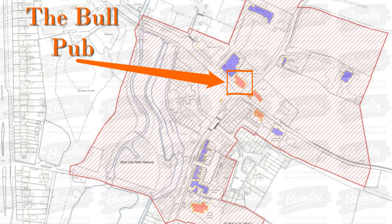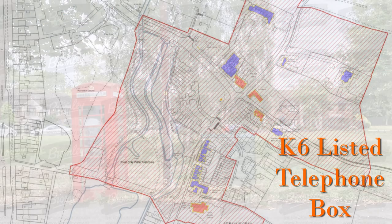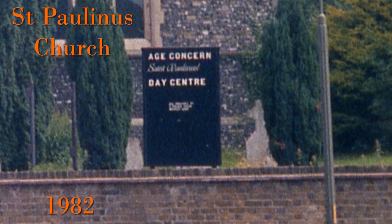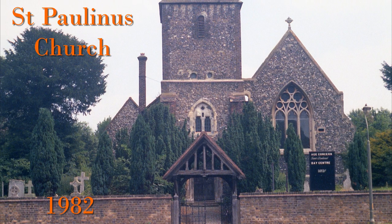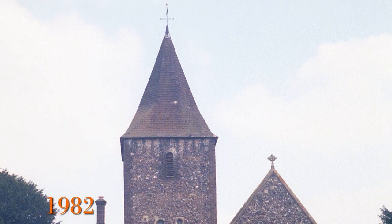One of the listed structures is this K6 telephone box, which unfortunately I did not photograph back in the 1980s. However I did photograph the Church of St Paul in 1981. Interestingly it looks like from the sign outside that it was then a day centre for Age Concern. This is a very old church with substantial remains from the 11th century, though it has been modified quite a lot since. It is a Grade 2 star listed building.